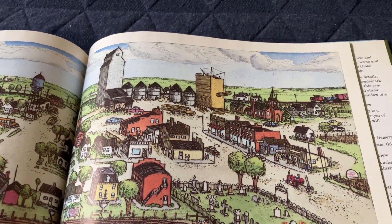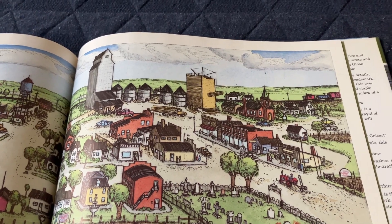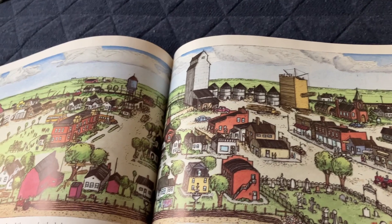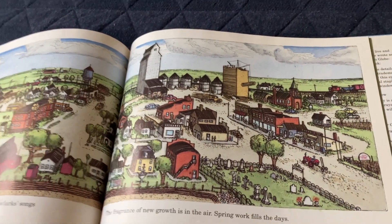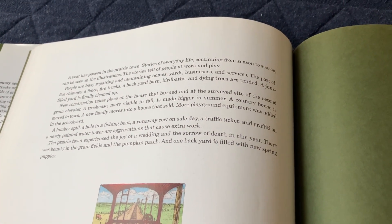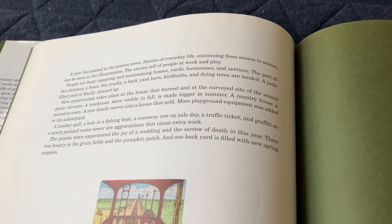A new building is being built — probably a new grain elevator. There's another train in the background. A year has passed in the prairie town. Stories of everyday life, continuing from season to season, can be seen in the illustrations.